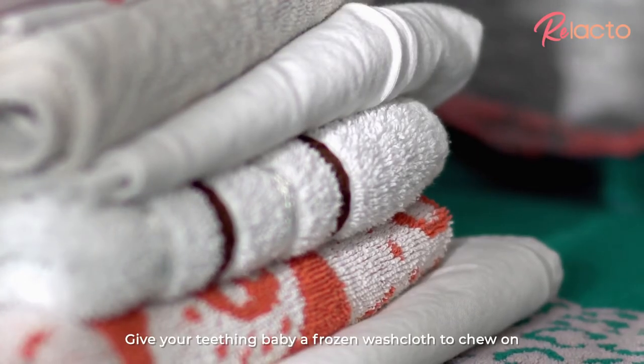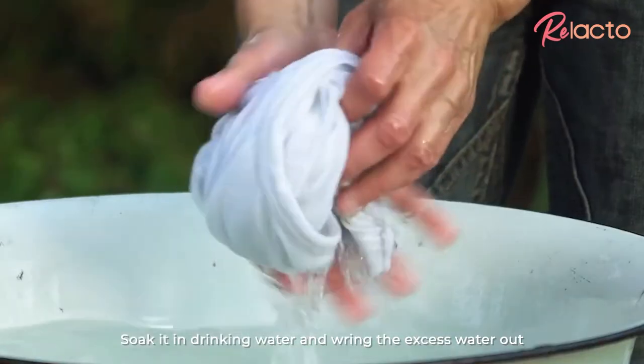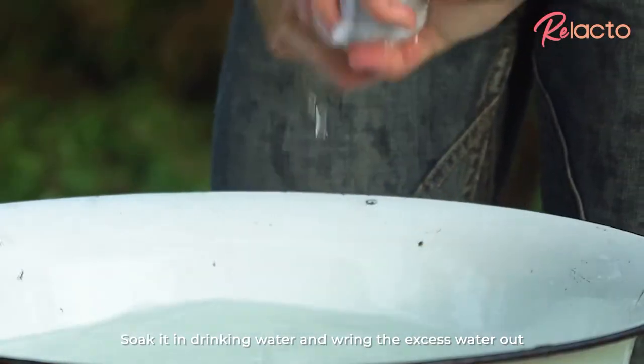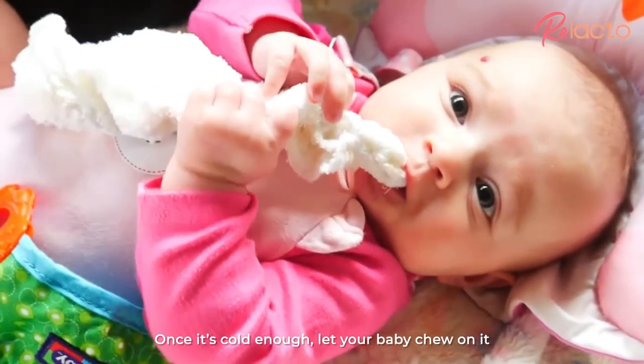Give your teething baby a frozen washcloth to chew on. First, use a clean cotton washcloth, soak it in drinking water and wring the excess water out. Let it chill inside the fridge. Once it's cold enough, let your baby chew on it.